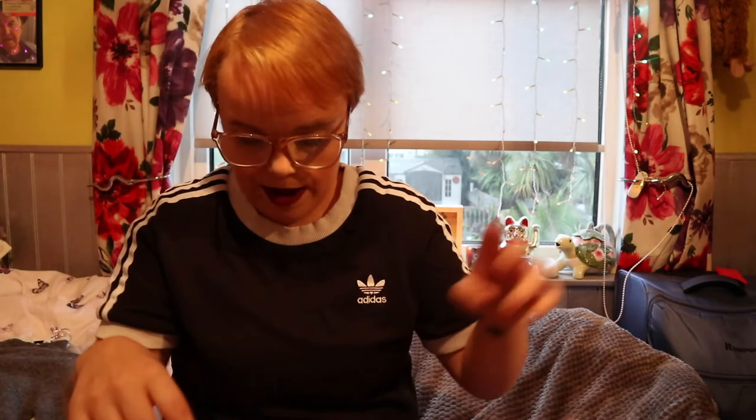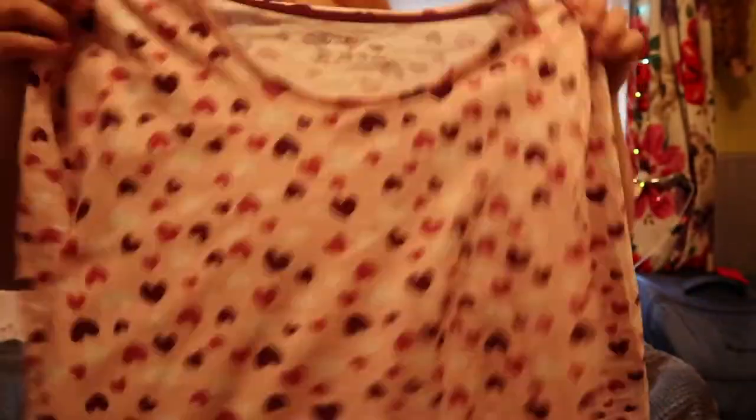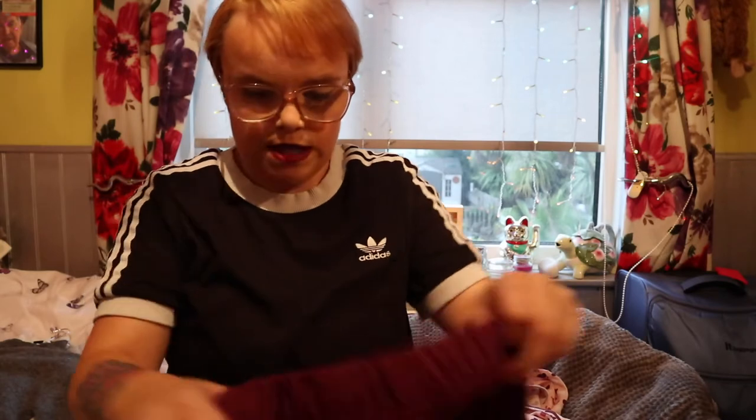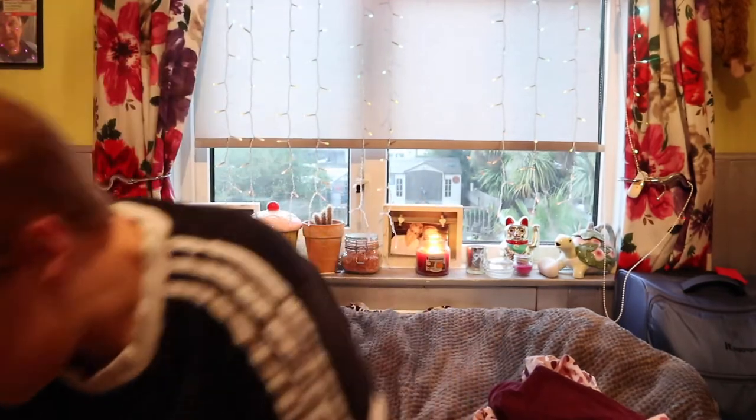I've actually worn these already — and by the way, this is the second time filming this haul as my footage got lost the first time. These were £7 and they come in a pack together. It's cute little pyjamas — a long-sleeved top with hearts on it in a small, and burgundy bottoms to match. I also picked up a bunny pair in light pink, but grabbed a large by mistake thinking it was a small, so my mum has those.